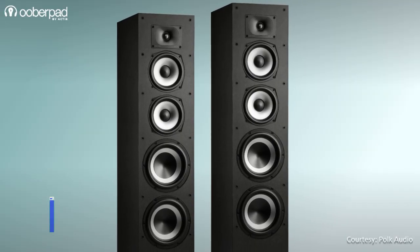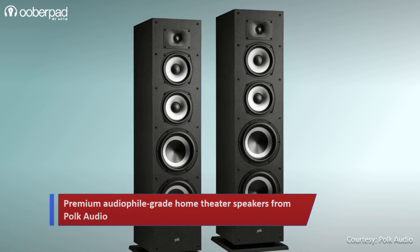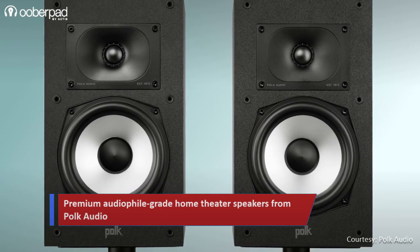The new Monitor XT line of speakers includes a pair of the Monitor XT floor standing speakers for the left and right channels, and a pair of XT20 bookshelf speakers for the surround left and right channels.